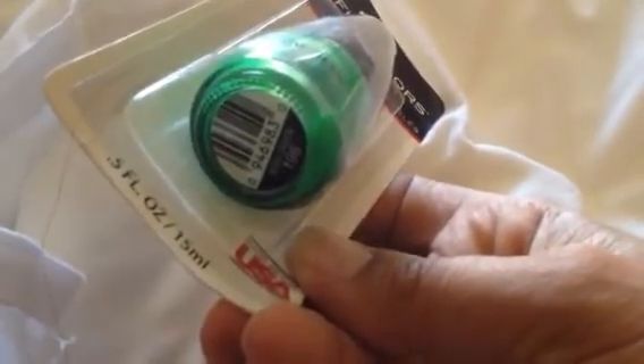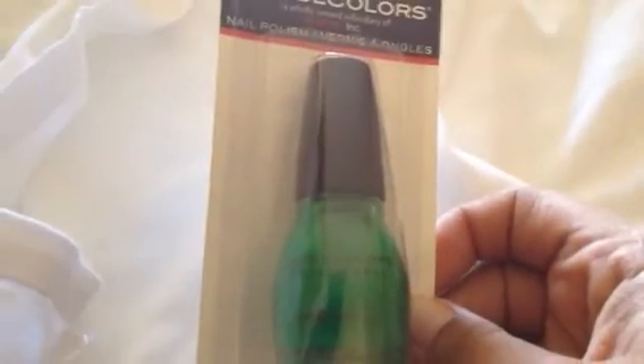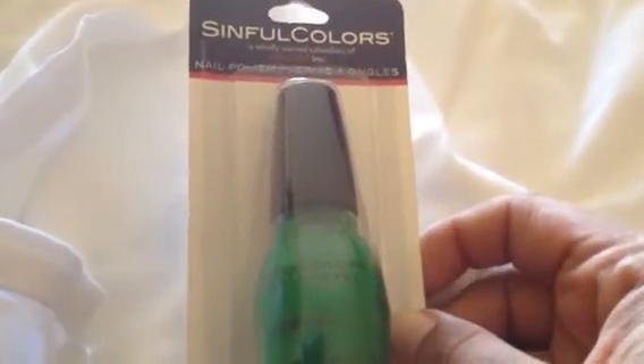I also picked up number 196 in Irish Green. This is also by Sinful Colors, which is the subsidiary of Revlon.